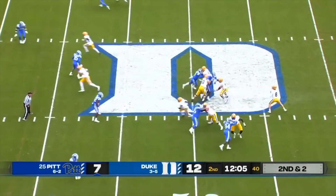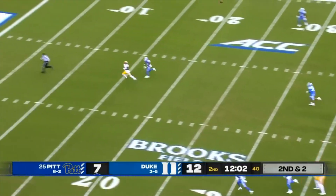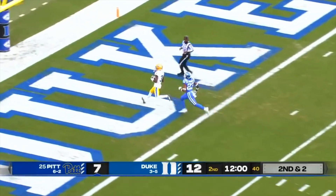Here's Pickett on a first and short situation, going to take the launch for Jordan Addison. Instant touchdown.